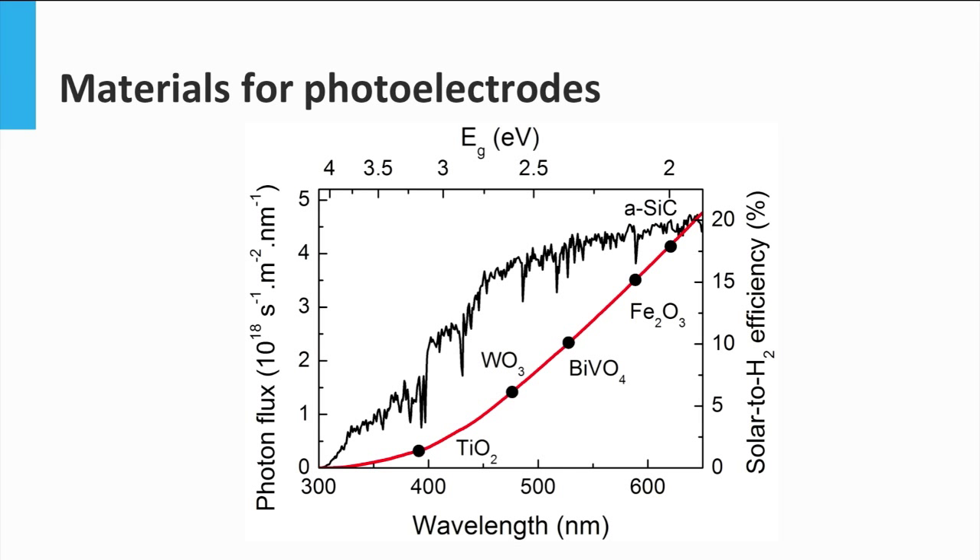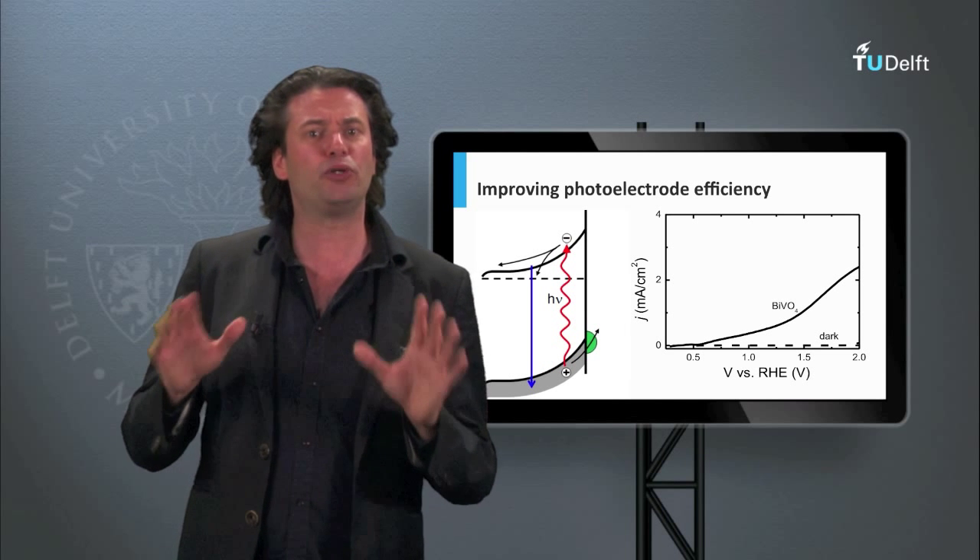When looking at the optimum band gap, iron oxide and silicon carbide are the best choice for the optimum absorption of light, since they have band gap energies closest to the optimal 2.1 eV. But if considering the other factors like band position or stability, materials like bismuth vanadate may also be a viable option. The rest of the materials, such as titanium dioxide or tungsten oxide, are not considered because they have lower maximum theoretical efficiencies due to their large band gap energies.